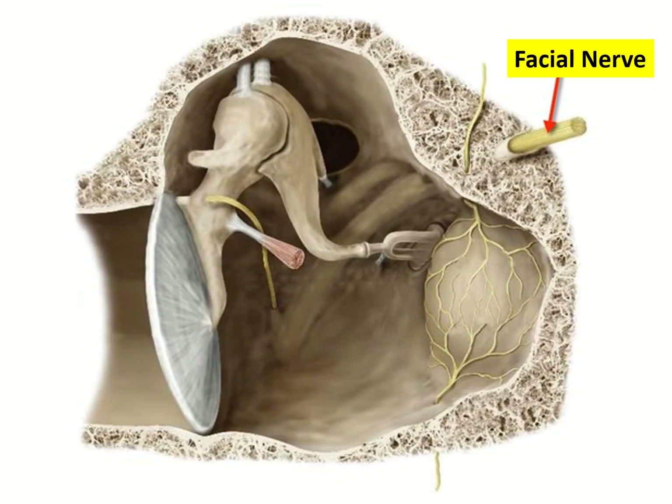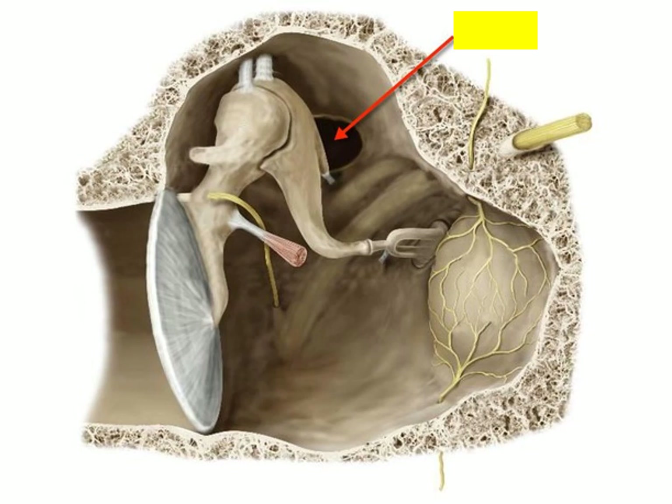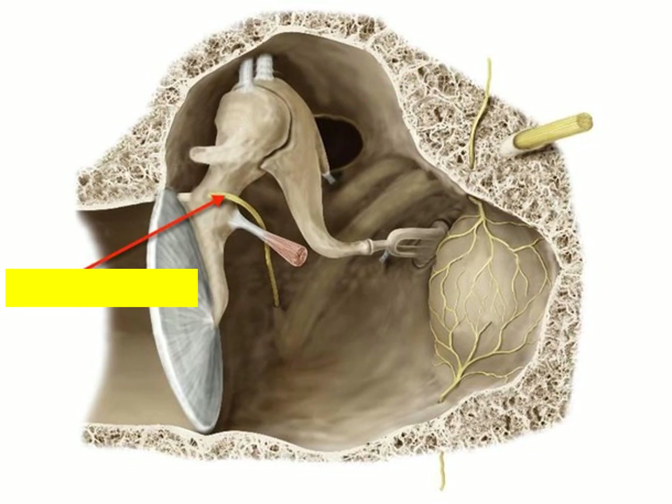On the medial wall, the facial nerve enters its canal, which runs in the medial wall going downward and sends off the chorda tympani. The red arrow points out the facial canal containing the facial nerve. Posteriorly there is an opening called the aditus leading to the mastoid air cells. The red arrow also points at the chorda tympani — a branch of the facial nerve going towards its target, the tongue.